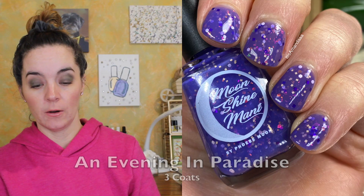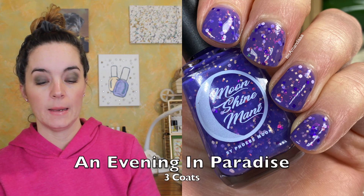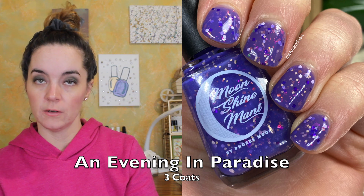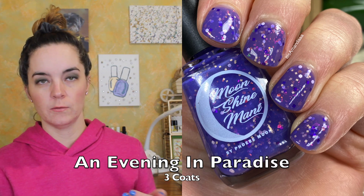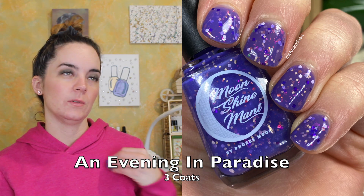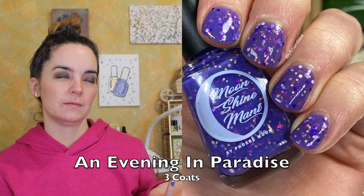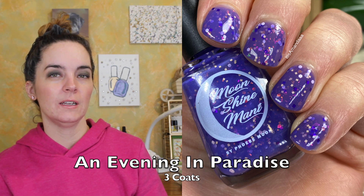The first polish is called An Evening in Paradise, and this is a violet crele filled with pink, orange, and purple glitters and pink, orange, gold iridescent flakies. This one covers in three coats. It has a nice formula. This color purple is so beautiful — I love the glitters in here. There are flakies, which are always lovely, and this one covers in three coats. So that's An Evening in Paradise.